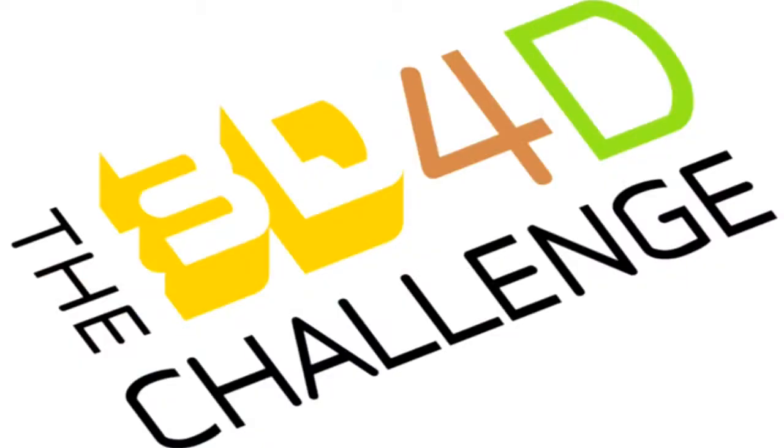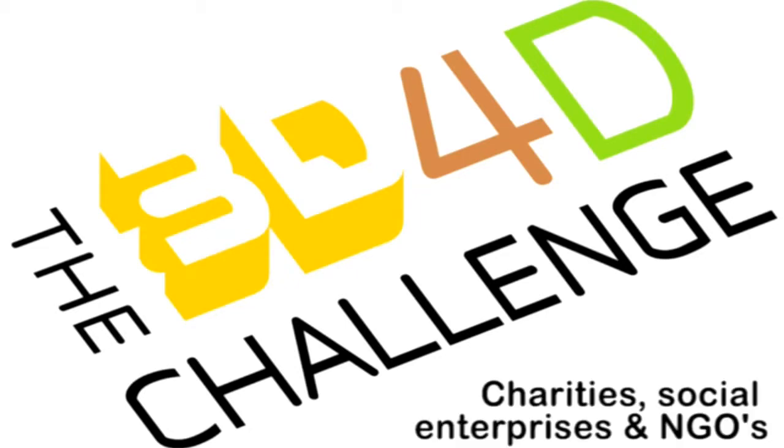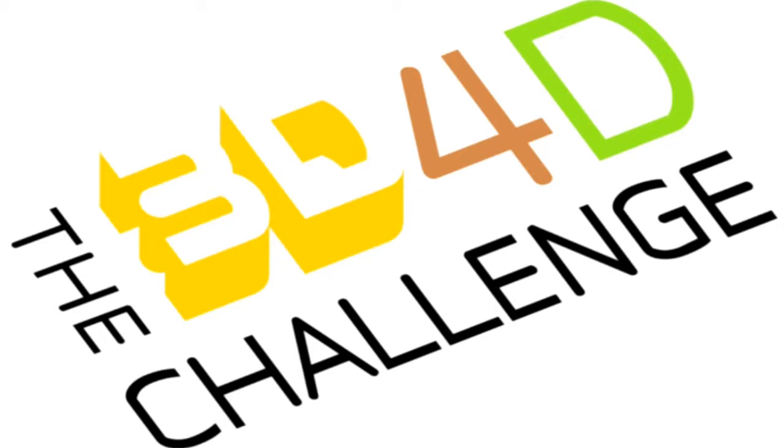The 3D for Development Challenge has been established to test this concept, to allow charities, social enterprises, and NGOs the opportunity to learn first hand about the unique capabilities of 3D printing.